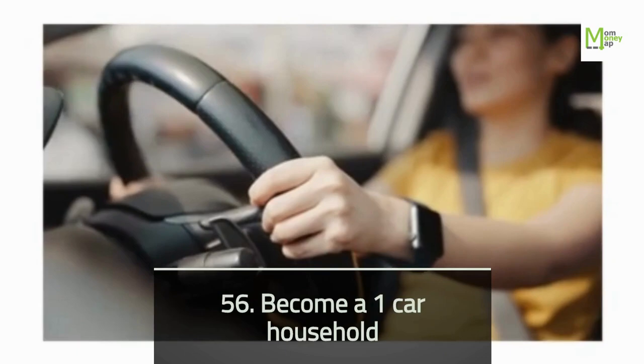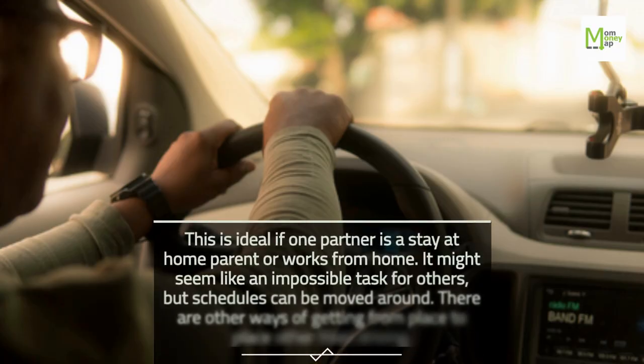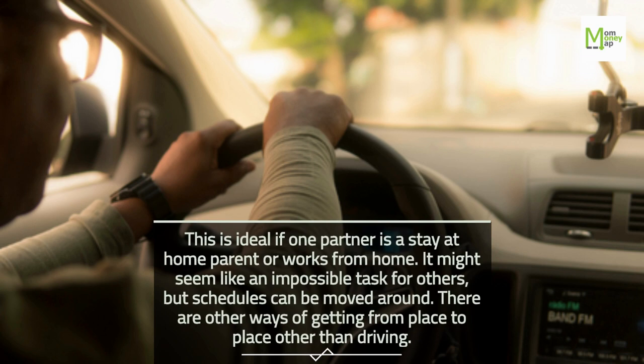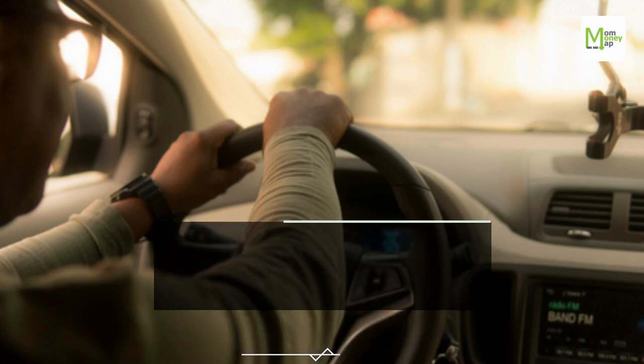Tip 56: Become a One-Car Household. This is ideal if one partner is a stay-at-home parent or works from home. It might seem like an impossible task for others, but schedules can be moved around and there are other ways of getting from place to place other than driving.